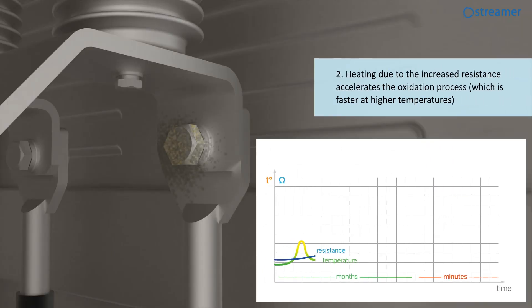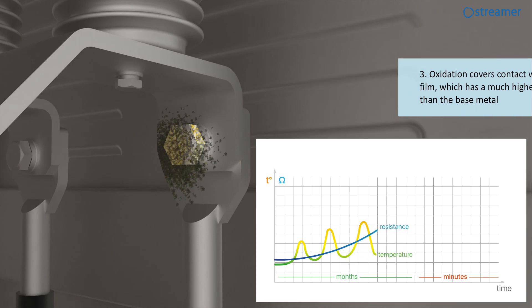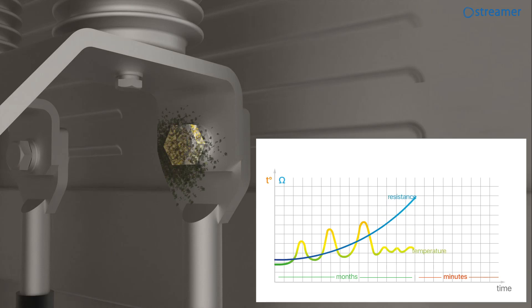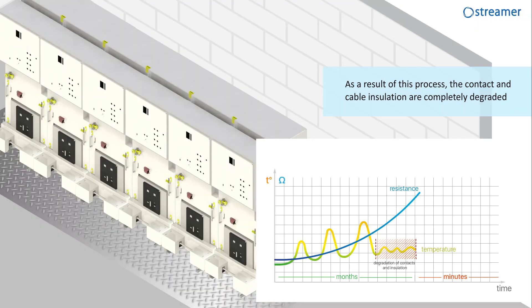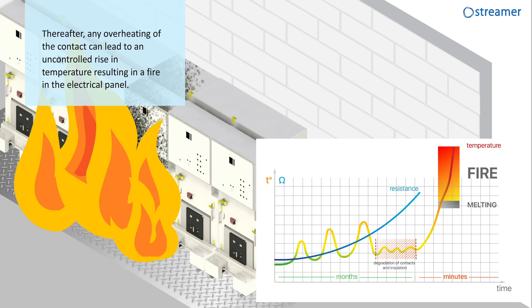Heating due to increased resistance accelerates the oxidation process, which is faster at higher temperatures. Oxidation covers the contact with an oxide film, which has a much higher resistance than the base metal. Due to the oxidation of the contact, its resistance increases and each time the heating of the contact becomes stronger. As a result of this process, the contact and cable insulation are completely degraded. Thereafter, any overheating of the contact can lead to an uncontrolled rise in temperature, resulting in a fire in the electrical panel.